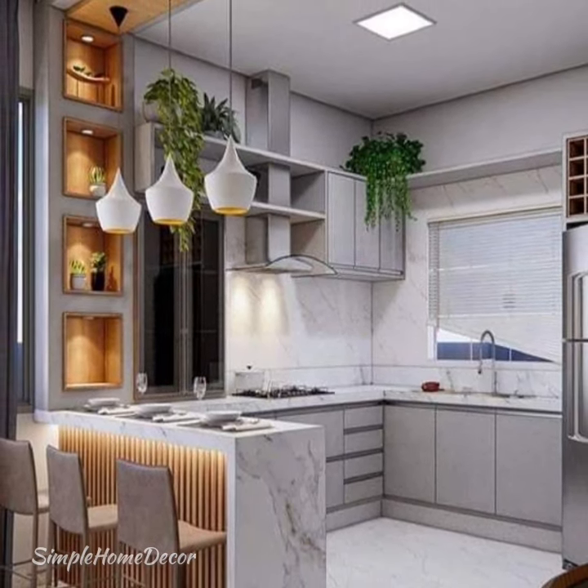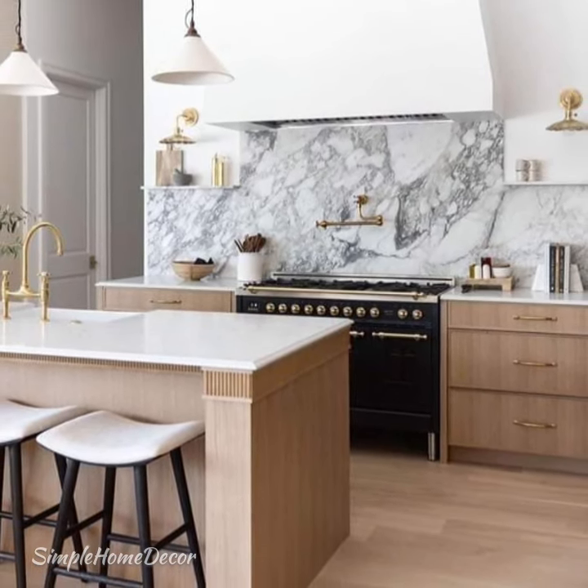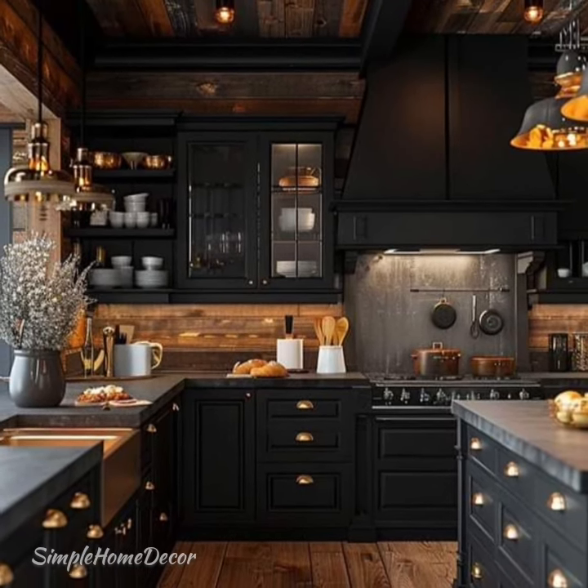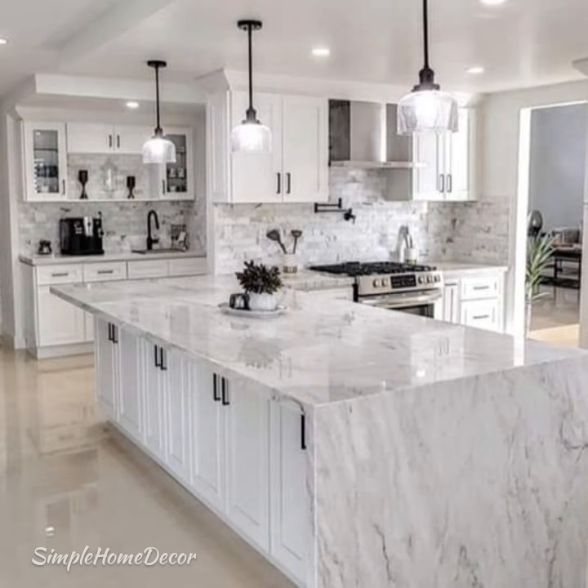Modern kitchen design is loosely categorized as a kitchen design style in between transitional and contemporary. This is a very simple definition — in reality, it is much more complex than that.